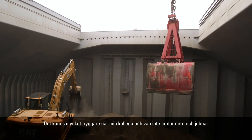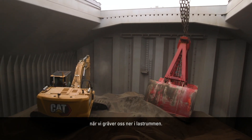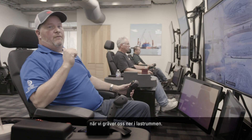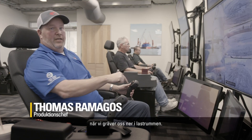It gives me a lot of peace of mind knowing that when we are doing our jobs, digging in these cargo holds on the vessels, that my friend, my co-worker is not operating the machine in the hole.